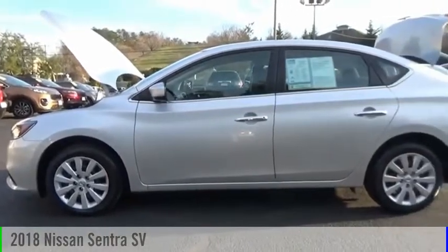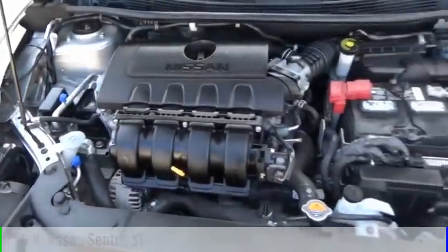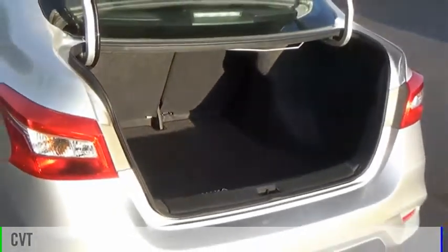Make a great choice today with the 2018 Sentra. This vehicle is powered by a front-wheel drive, four-cylinder, 1.8-liter engine and comes with a continuously variable transmission.